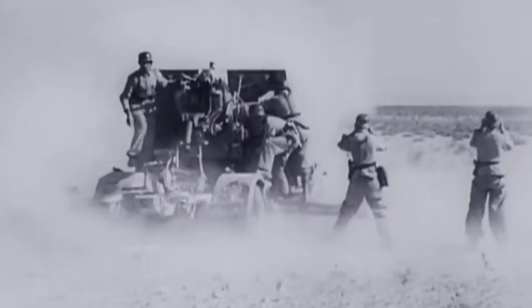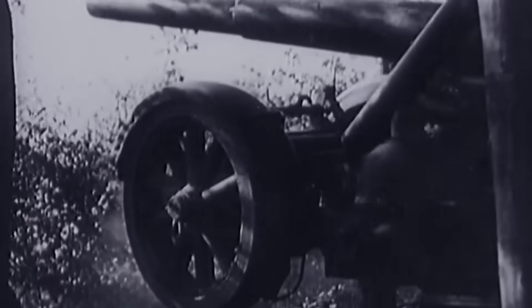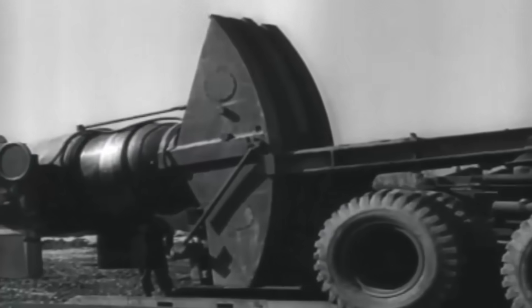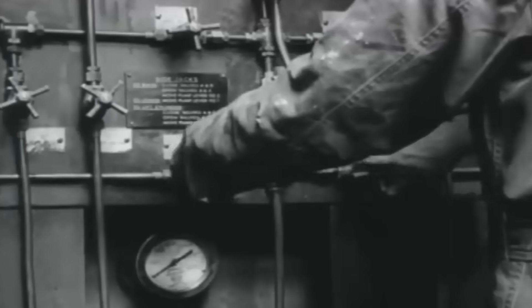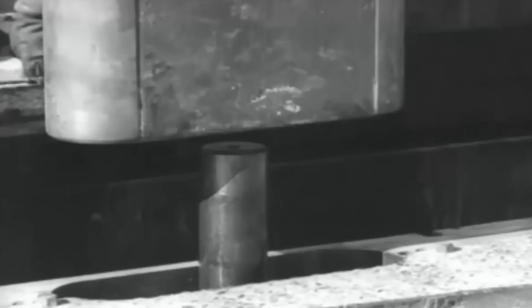Then came a radical proposal suggesting that ground forces were the ones to launch these bombs. There was just one problem: no gun in the U.S. arsenal was big enough to fire a payload like this. American engineers would have to build something completely new — a siege weapon so massive that it could hurl an aerial bomb from the ground. It would be the most colossal artillery piece the United States had ever conceived, and they would name it Little David.